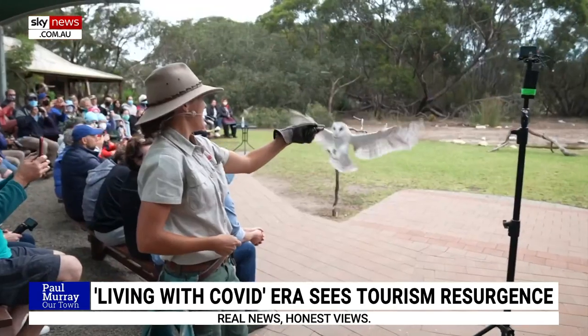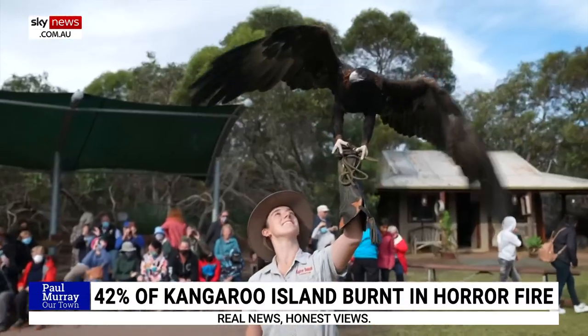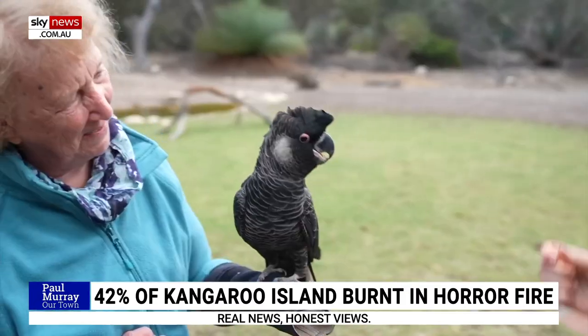Joel Phelps talks about the wildlife scene here. The beautiful bird species of Kangaroo Island play a vital role in keeping the island's ecosystem in balance. Now they need our help.